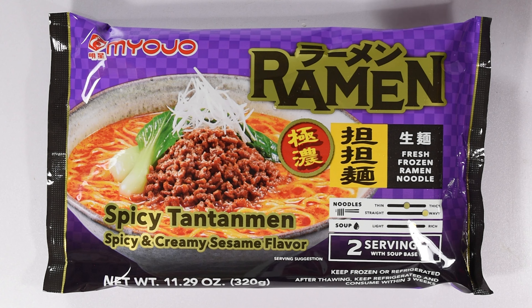These are all fresh varieties that you'll find in a refrigerated or frozen section at a grocery store. And here's the first one — a spicy tan tan men. That sounds freaking amazing. I can't wait to give this a try. This is going to be good.